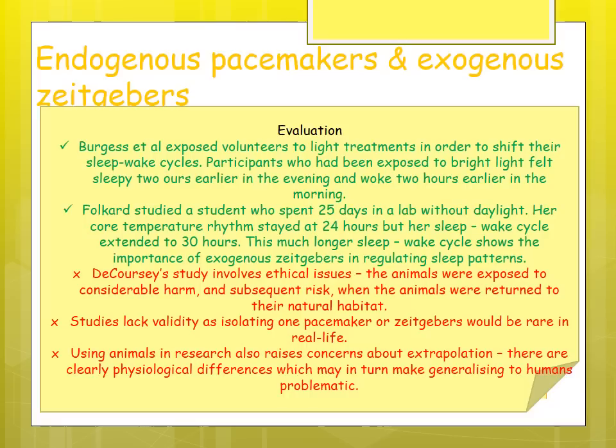Evaluation: volunteers exposed to light treatments to shift their sleep-wake cycles felt sleepy two hours earlier in the evening and woke two hours earlier in the morning, confirming light as a key exogenous zeitgeber. A student who spent 25 days in a lab without daylight had a core temperature rhythm that stayed at 24 hours but a sleep-wake cycle that extended to 30 hours, much longer than the normal 24-25 hour cycle, suggesting daylight is an important exogenous zeitgeber in regulating sleep patterns.